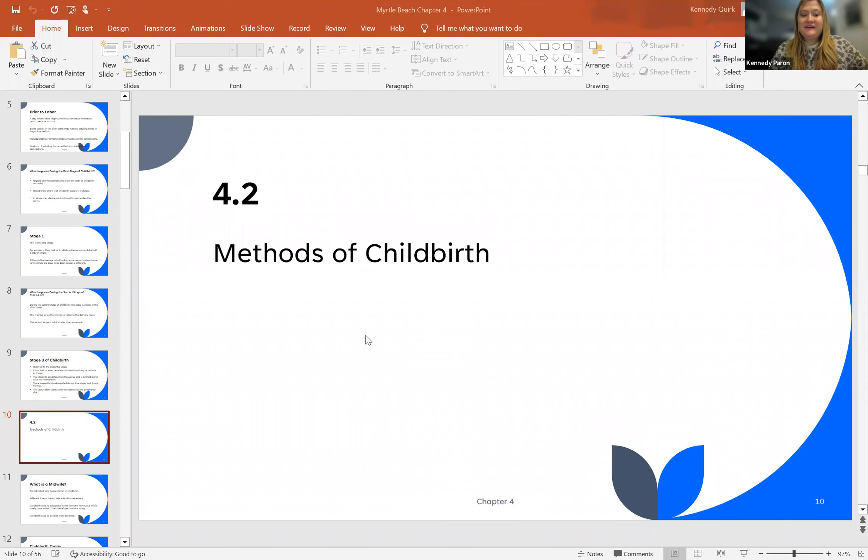Hello, class. My name is Dr. Kennedy Perrin, and we are going to discuss Chapter 4.2, Methods of Childbirth.